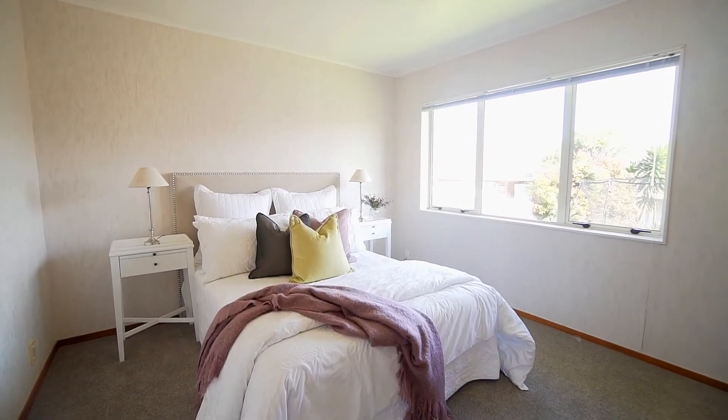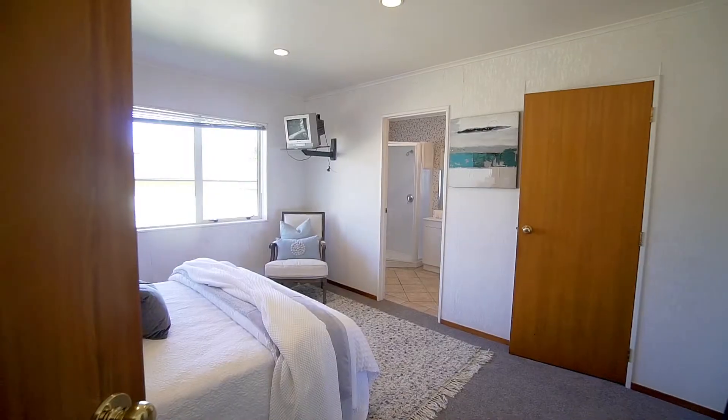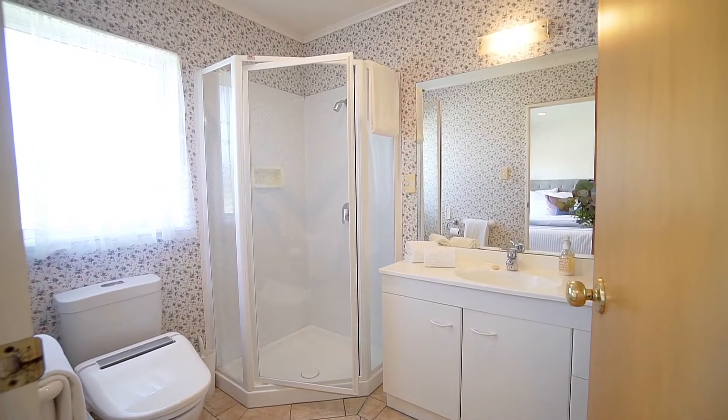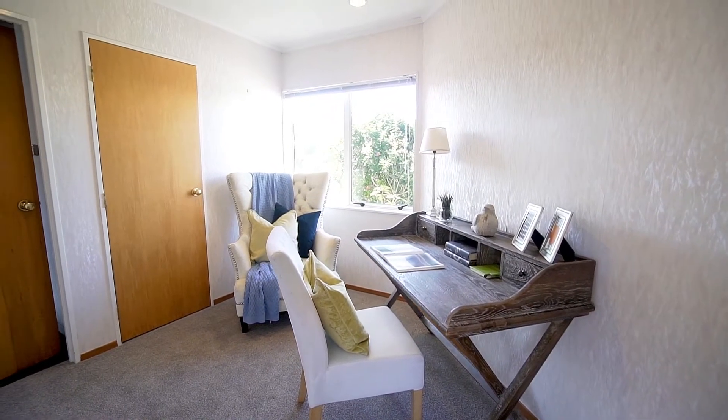All four bedrooms are doubles and are beneficially separated from all living spaces. For your comfort, the master bedroom features a sizeable walk-in wardrobe and ensuite bathroom. What a bonus to have the inclusion of a separate office room.